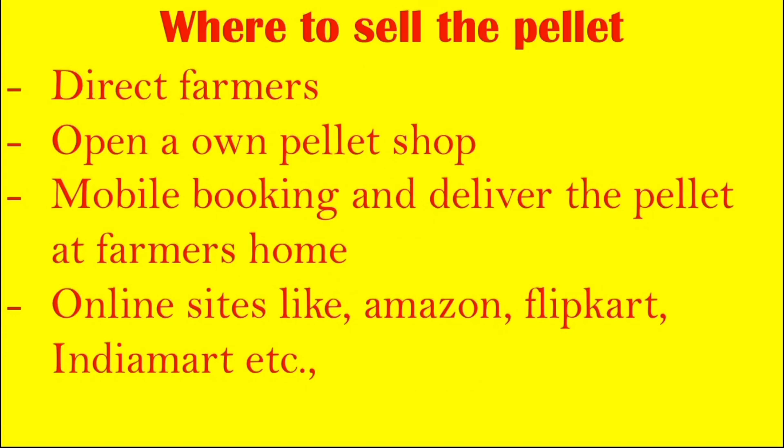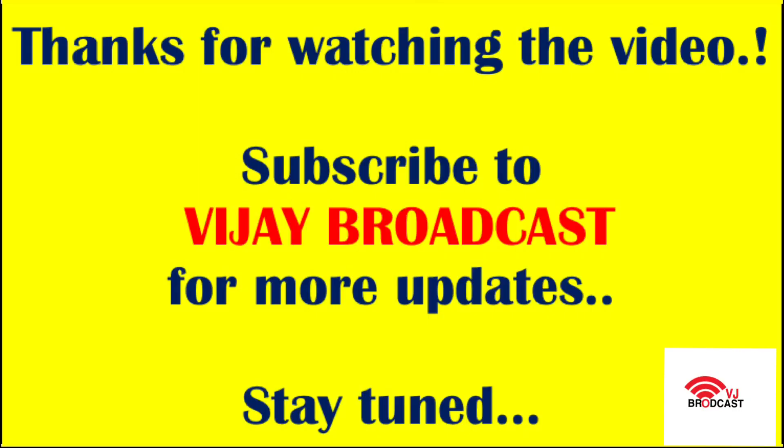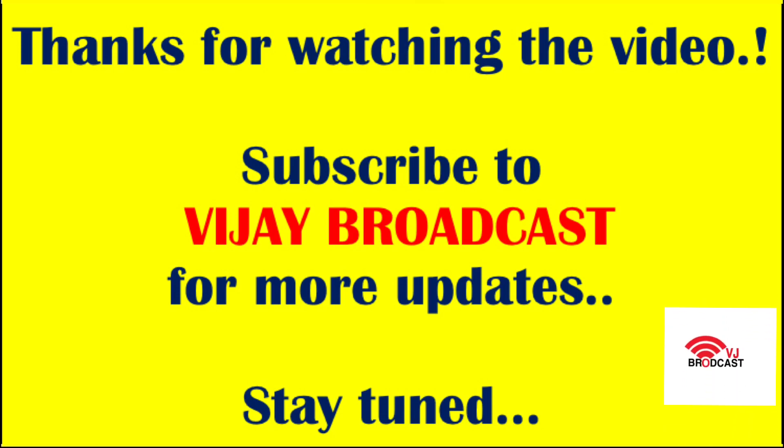I think you now have a fair idea about this business. If you like this, subscribe to the VJ Broadcast channel, click on the bell icon, and thanks for watching. Please like this video and share with friends and family.